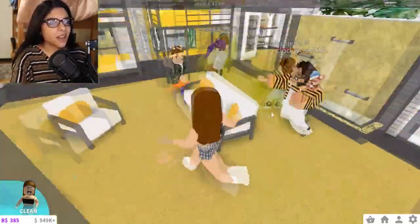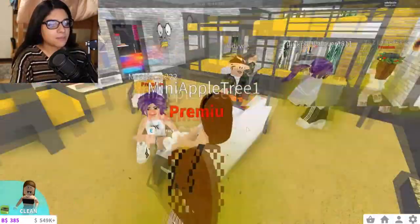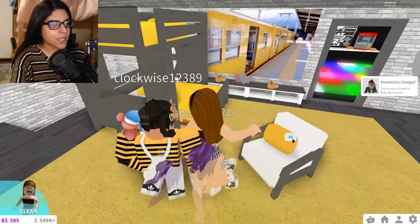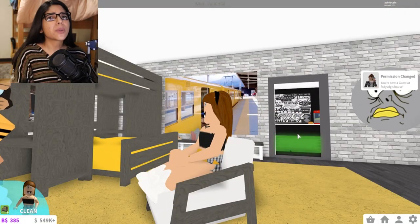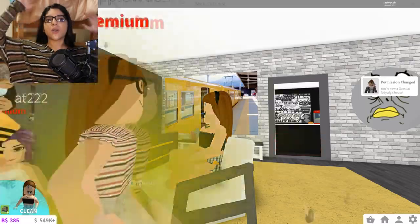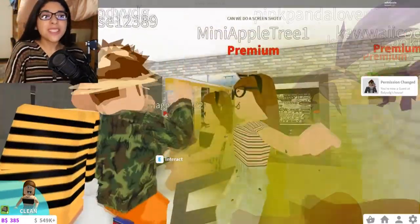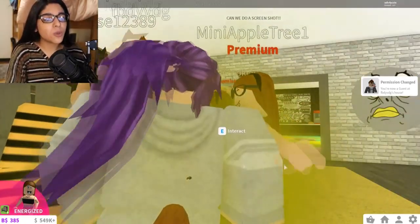It doesn't look that nice, but here are the new contemporary sofas and stuff, which actually don't look that bad. I actually really really like these. We always use the other sofa all the time, but I feel like I'm gonna use these a lot more because they are actually super pretty and nice.